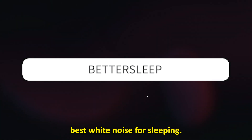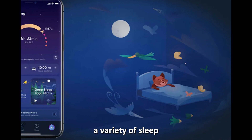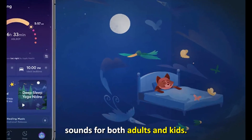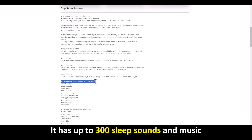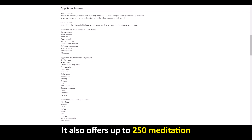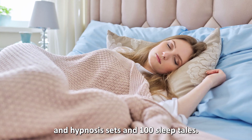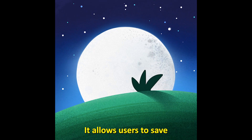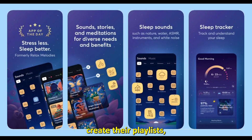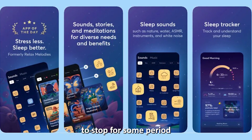Better Sleep – Best White Noise for Sleeping. Better Sleep ranks among the best white noise apps because it offers a variety of sleep sounds for both adults and kids. It has up to 300 sleep sounds and music tracks that help in sleeping and meditation. It also offers up to 250 meditation and hypnosis sessions, and a hundred sleep tales. It allows users to save sounds to favorites, create their own playlists, and set a timer for the app to stop after a set period.